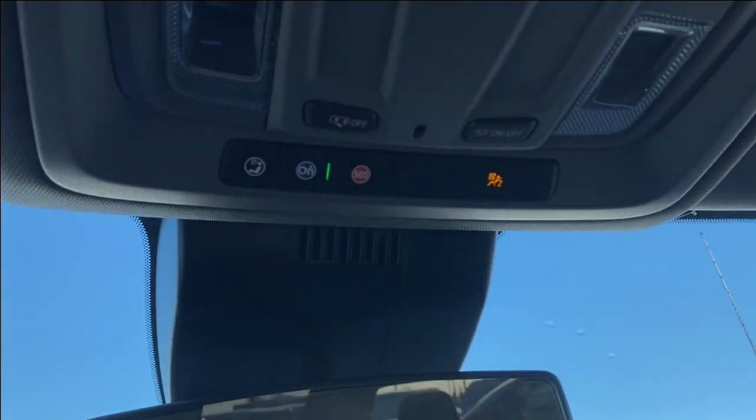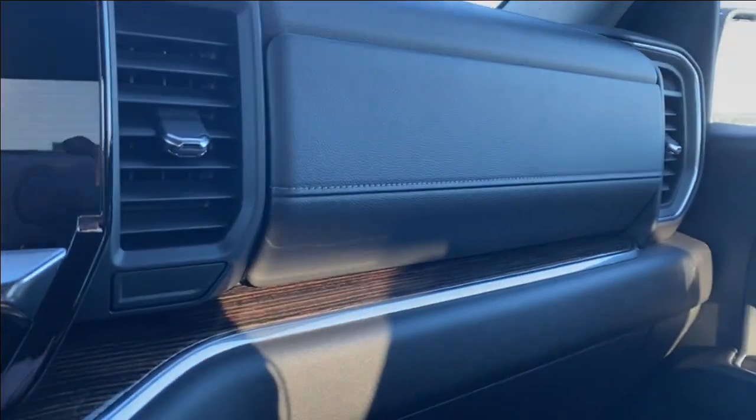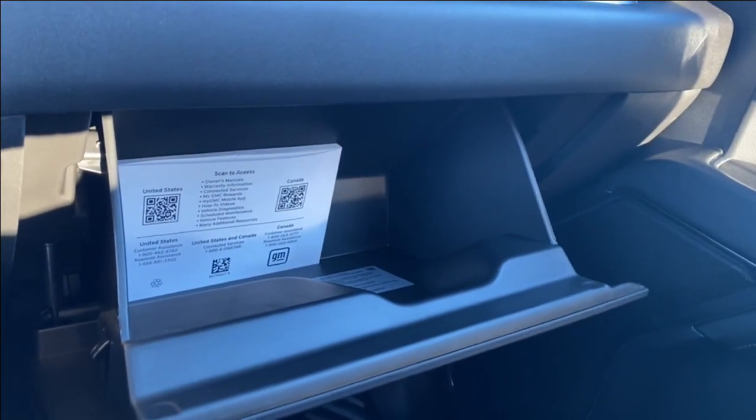Looking up top you have your rear view mirror as well as a couple of interior lighting controls. Just in front of the passenger seat you have a storage compartment above the glove box, as well as the glove box itself, which offers lots of room inside to store anything you might need.